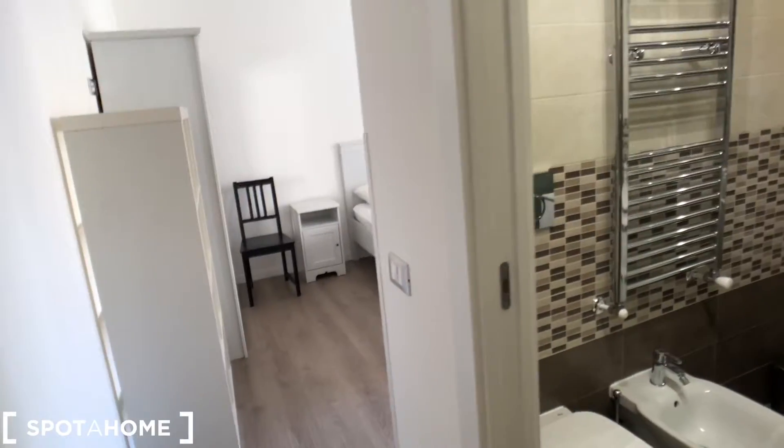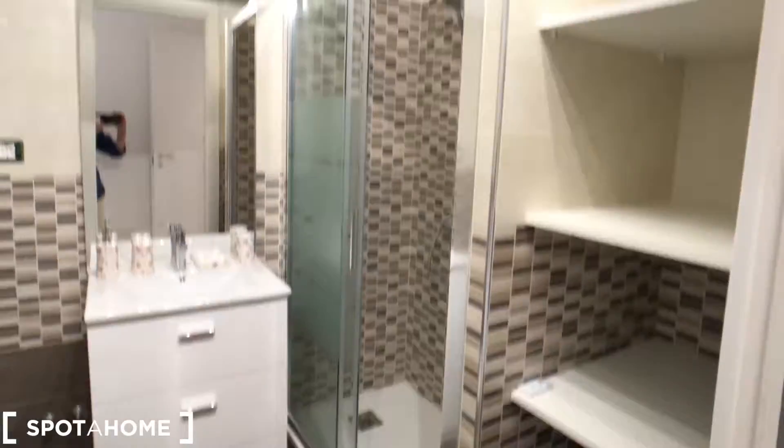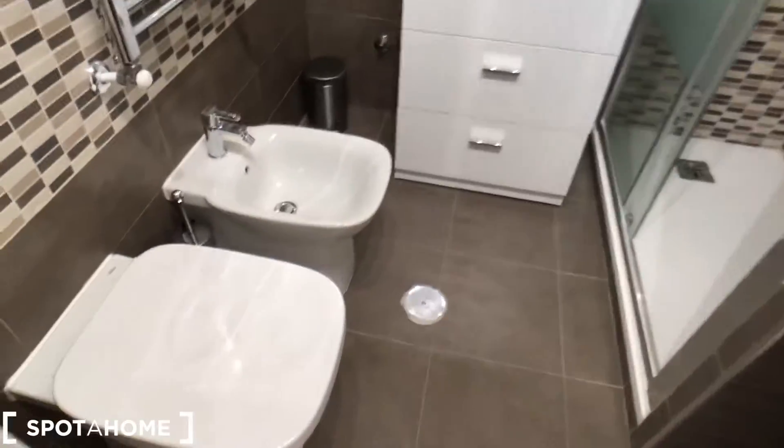Let's go to the second bedroom. This is a little bit bigger, with an ensuite bathroom as well, with shelves, shower, sink, mirror, and toilet.